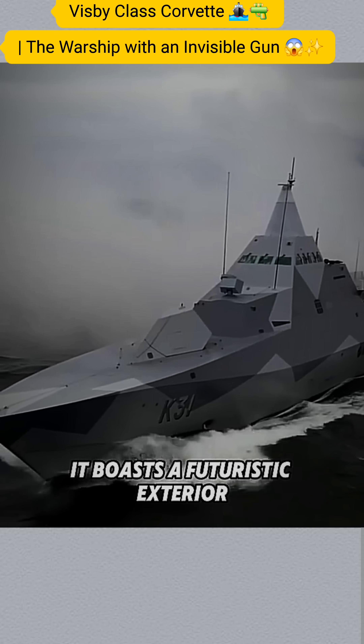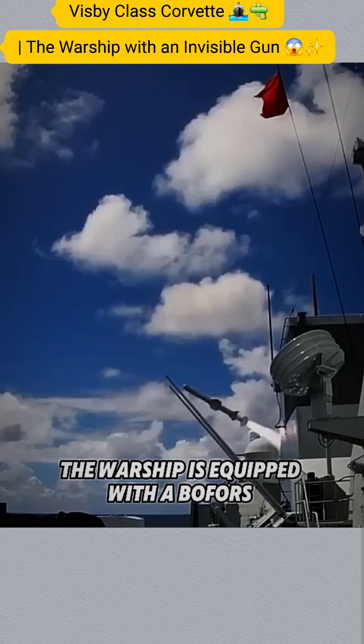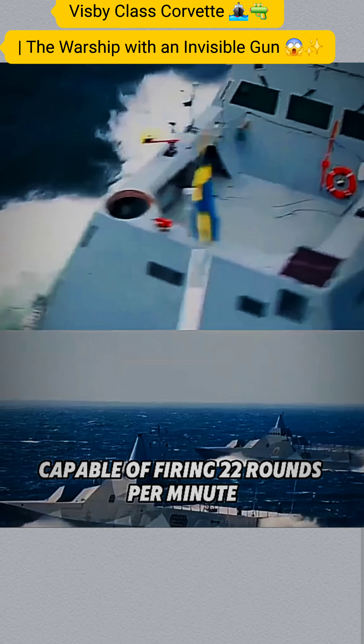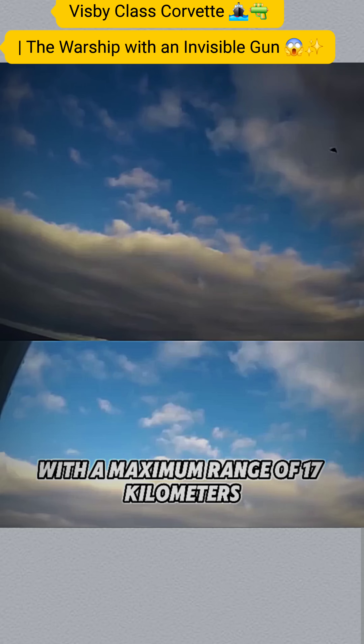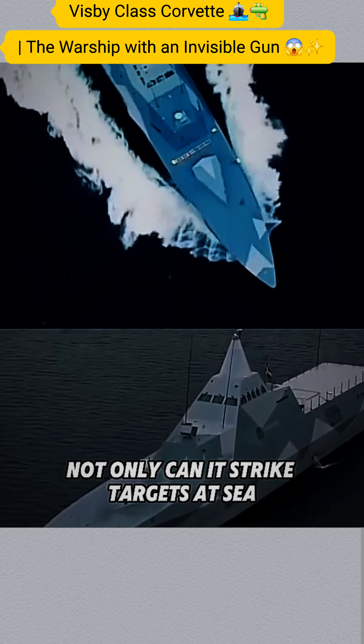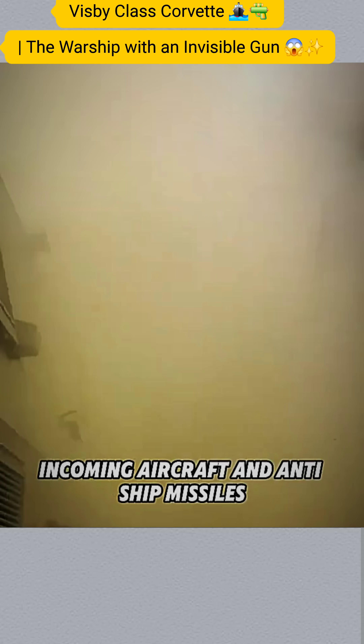It boasts a futuristic exterior, while its composite hull adds to the sci-fi look. The warship is equipped with a Bofors 57mm naval gun, capable of firing 22 rounds per minute with a maximum range of 17km. Not only can it strike targets at sea, it can also effectively intercept incoming aircraft and anti-ship missiles.